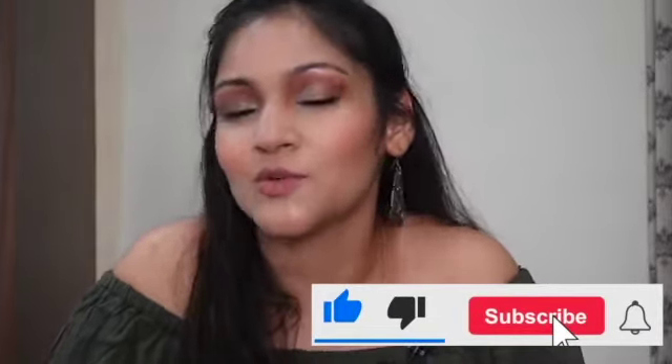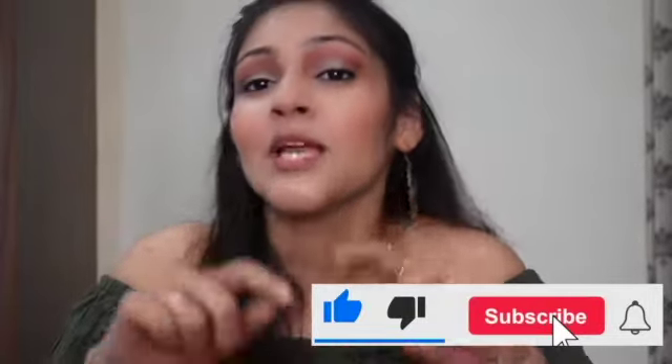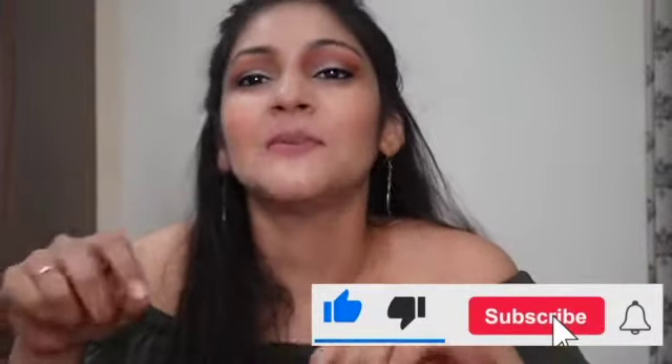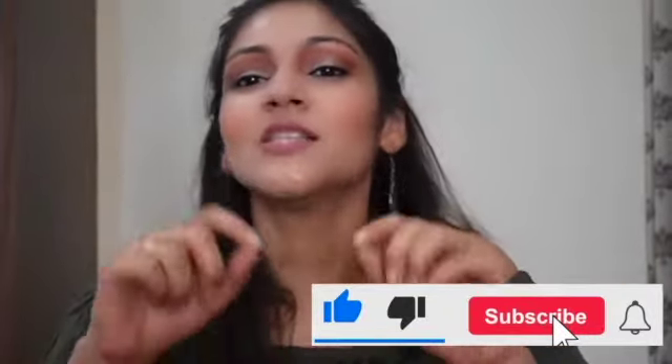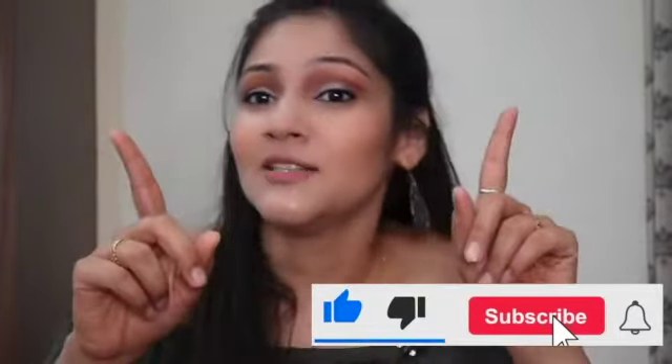In the comment section and description, please hit the like button, subscribe button, and the bell icon so that you get notifications whenever I post a video. So without further ado, let's jump into the video.